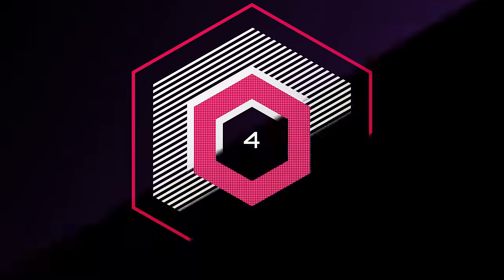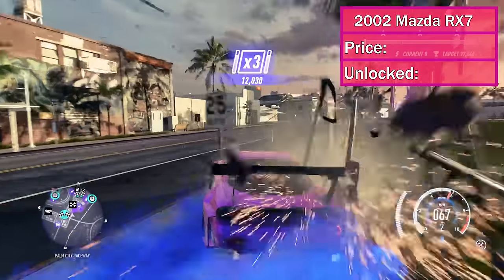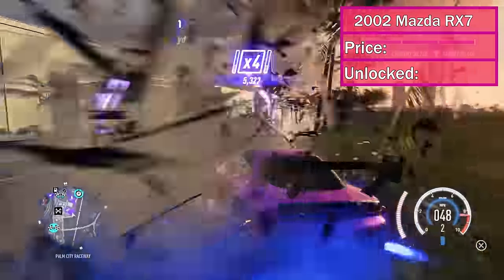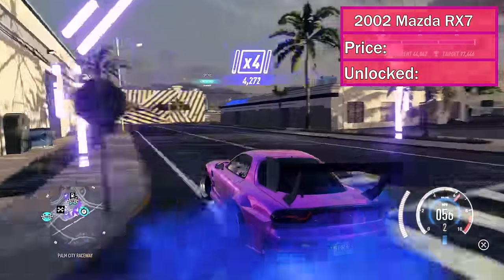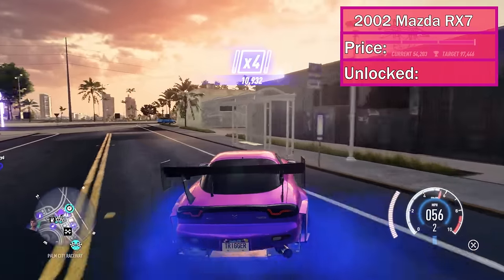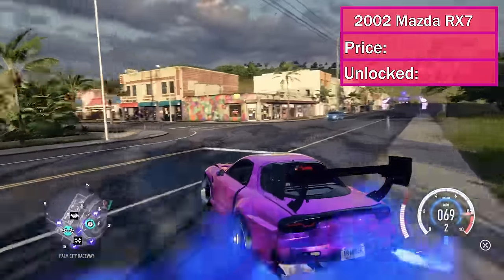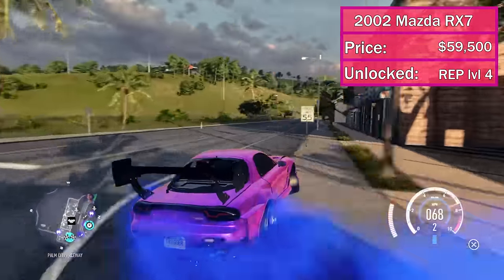At number 4, we've got the 2002 Mazda RX-7. This car made it to number 4 because of one thing: drifting. It is the best drift car in the game and it's not even close — it scores higher than any other car. Its drift heritage is among the top in the world in real life, so I'm glad they got this one right. Besides drifting, it's actually decently fast on the track as well. I have it ranked at number 23 on my Arion leaderboard and number 13 for drag racing, which is pretty decent. It costs $59,500 and it unlocks at rep level 4.